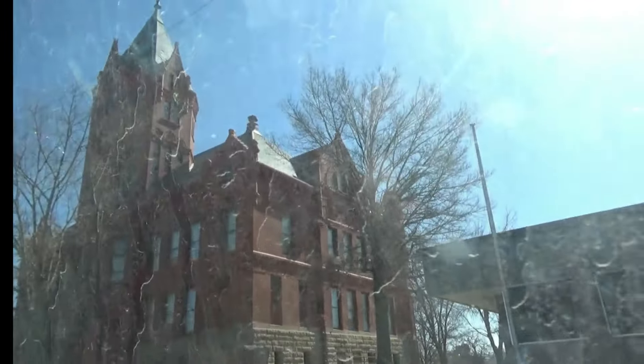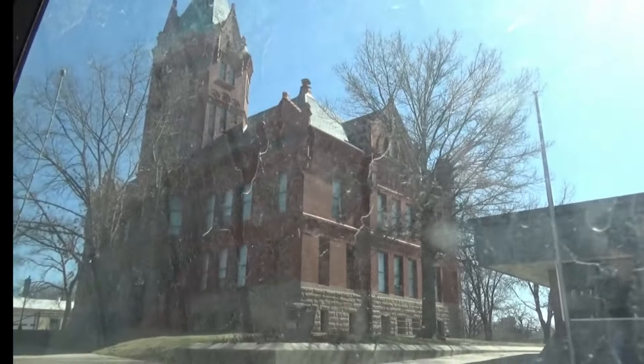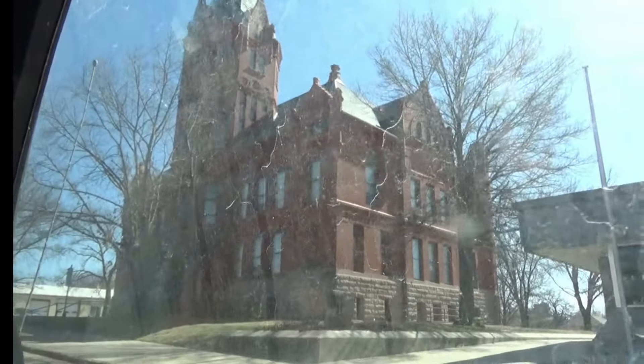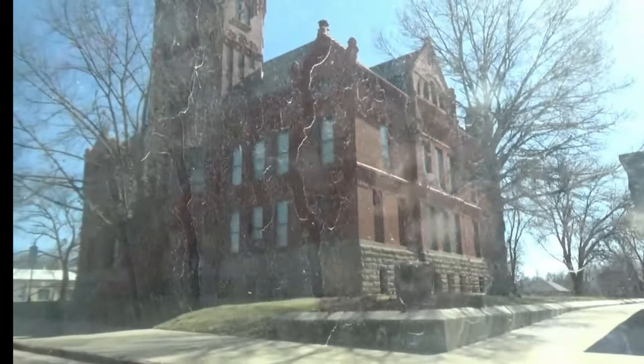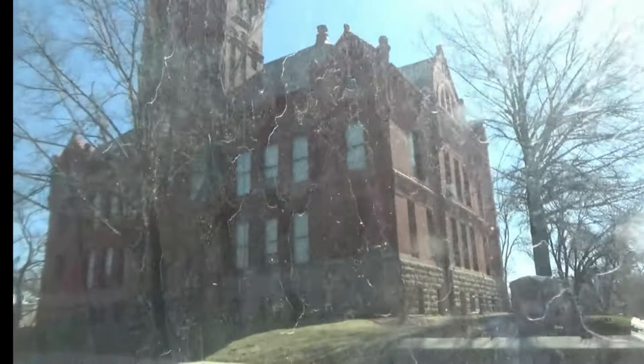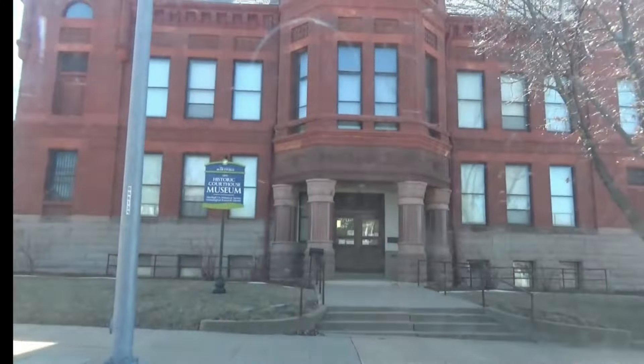That courthouse — I used to go there to get my driver's license and everything, my learner's permit. Back then you could get a learner's permit at 14 and then your full license at 16. Yeah, they do still use it for a museum. It says 1891.